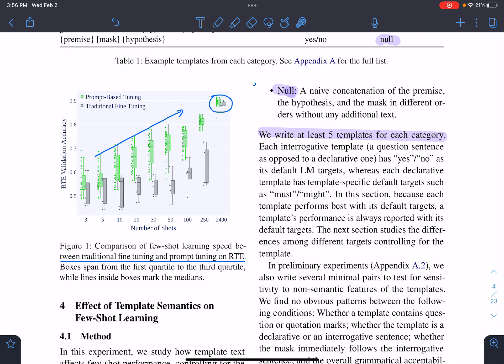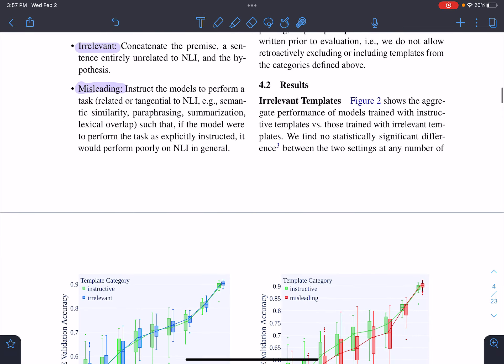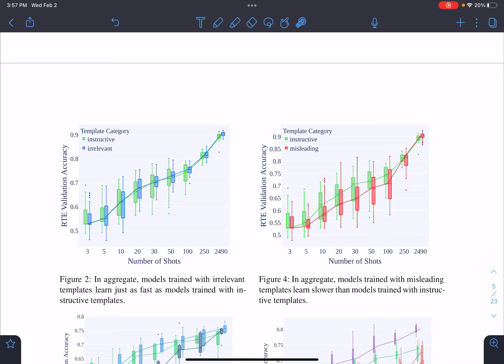In one figure, they compare prompt-based tuning and traditional fine-tuning across different numbers of training examples — three, five, ten, and so on. Prompt-based tuning performs much better when examples are few, but when training on the entire dataset the performance becomes equal. The key takeaway is that while both fine-tuning and prompt tuning converge to the same results when fully trained, prompt tuning yields dramatic improvement in the few-shot setting.